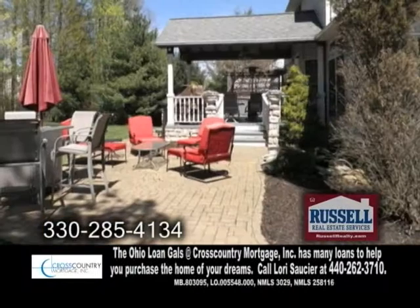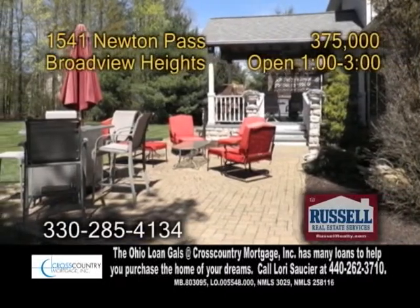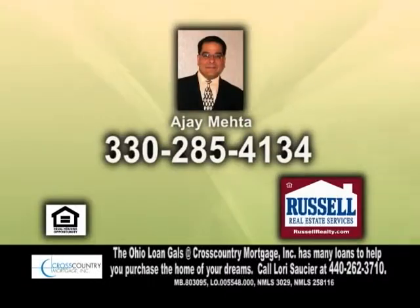Outside you'll find a partially covered deck and a paver patio. Open today from 1 to 3 p.m. Contact Ajay Menta for more details.